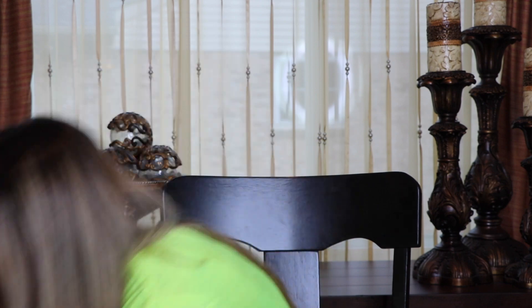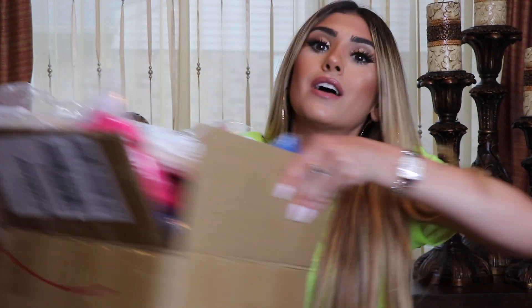Hey guys, welcome back to my channel. If you're new here, my name is Chanel and this is the Chanel channel, so welcome. We are back today, but not with some makeup. We are here doing something different — we are here to do a huge fashion haul from Shein.